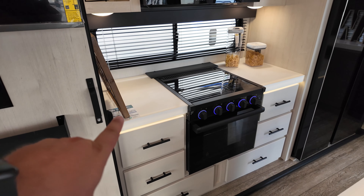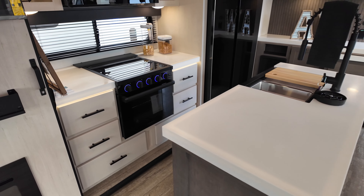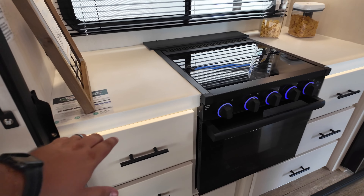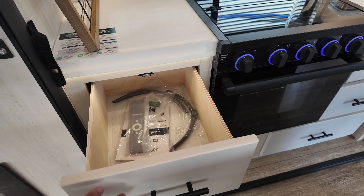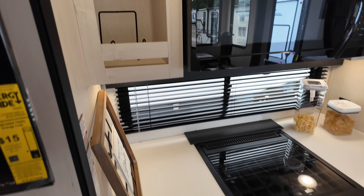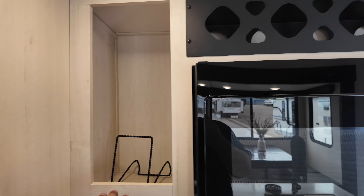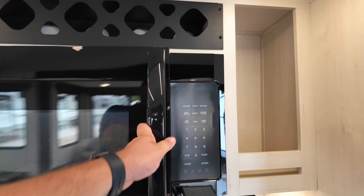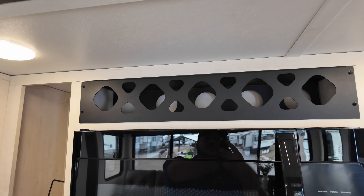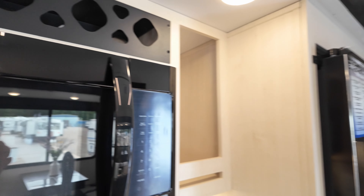You have the solid surface countertops, and they even incorporate a little LED light for some extra lighting throughout the unit. You have a ton of storage — four cabinets just like this, and two that are twice the size on the bottom. There's open cabinetry to the left and right of the microwave, along with a place where you can put a couple bottles of wine if that's your style.